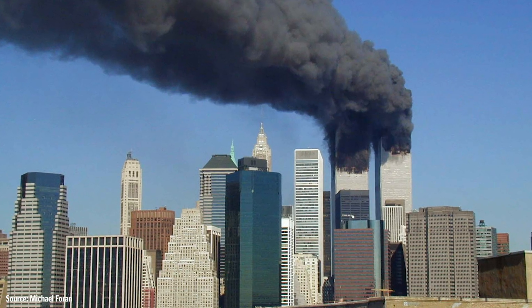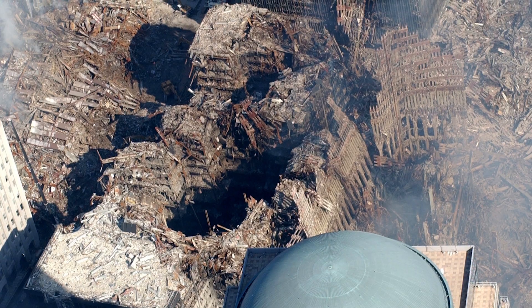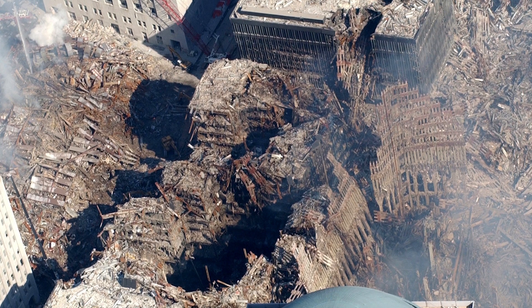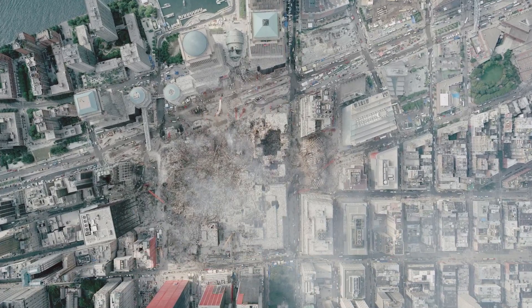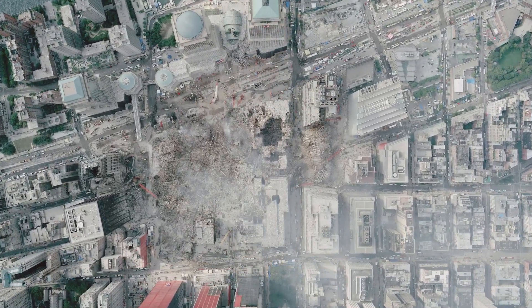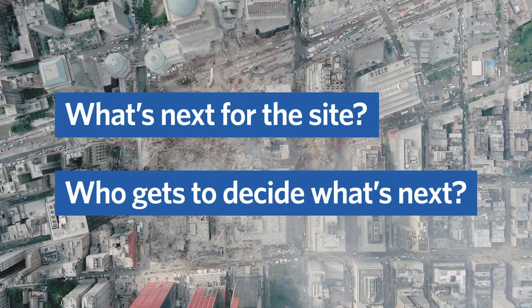The September 11th terrorist attacks are well known for completely destroying both 1 and 2 World Trade Center, but the collapse of the towers destroyed all of the buildings in the World Trade Center complex, as well as many other buildings nearby. The entire 16-acre site, known as Ground Zero, was covered in rubble and debris that took 9 months to clear out. With the entire World Trade Center gone, the question became what's next for the site, and who got to decide what was next?